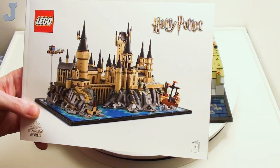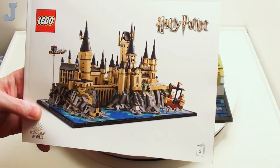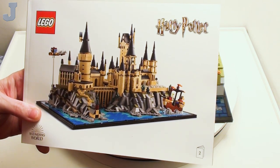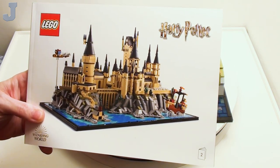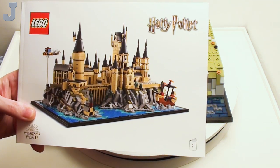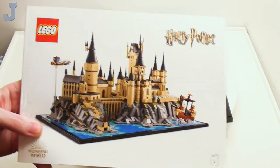Hey guys and gals, let's continue on building the Hogwarts Castle and Grounds by Lego Harry Potter. This is set number 76419, containing 2,660 bricks, retailed for $169.99. The set was provided by the Lego Group for early review.